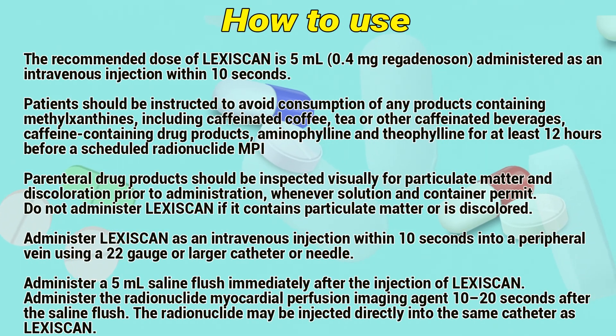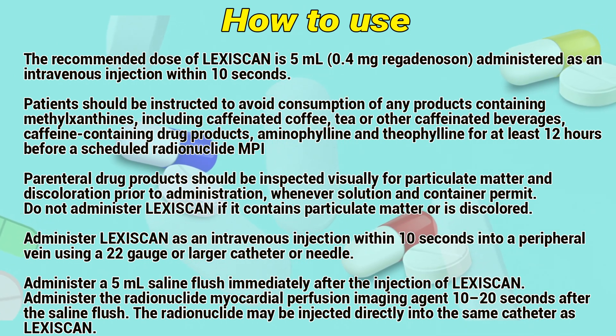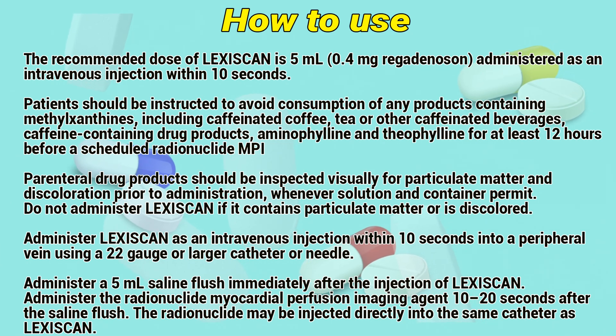The recommended dose of Lexiskin is 5ml, administered as an intravenous injection within 10 seconds. Patients should be instructed to avoid consumption of any products containing methylxanthines, including caffeinated coffee, tea, or other caffeinated beverages, caffeine-containing drug products, aminophylline, and theophylline for at least 10 hours before a scheduled radionuclide MPI.